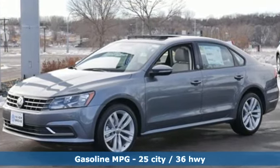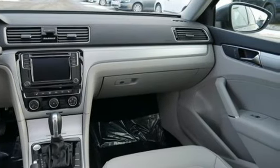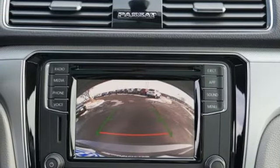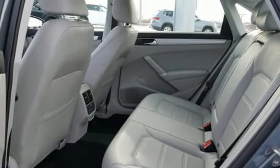Streaming audio, power heated mirrors, front heated bucket seats, doors and push button start proximity key, leather steering wheel, intercooled turbo inline 4-cylinder engine, aluminum wheels, gas pressurized shocks and automatic transmission.